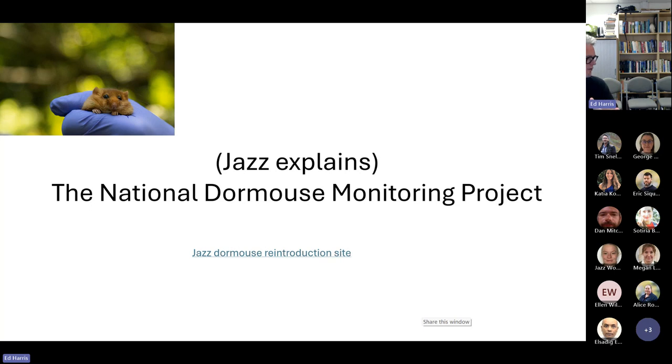In any one year there are around 400 sites monitored — that was roughly the number when I did my analysis, maybe more now. At each one of those sites, Jazz's data covers two different sites, and the minimum specification to be included in the analysis is that there should be 50 nest boxes.